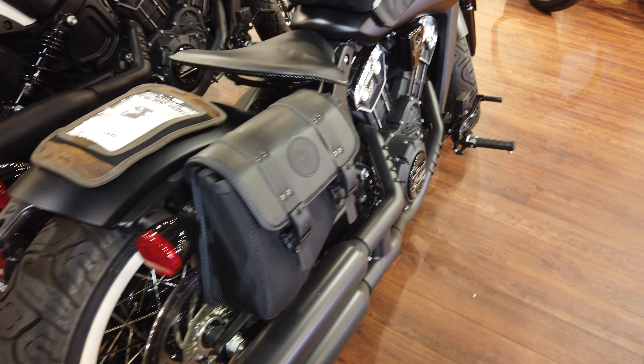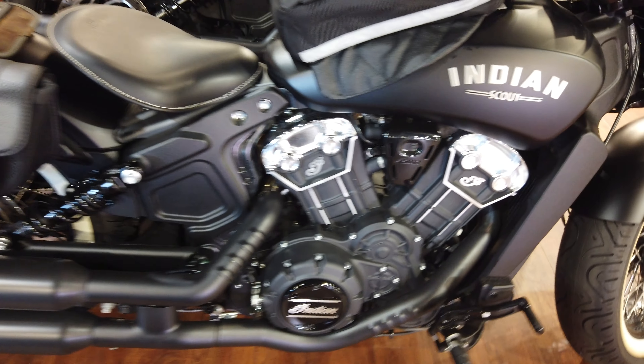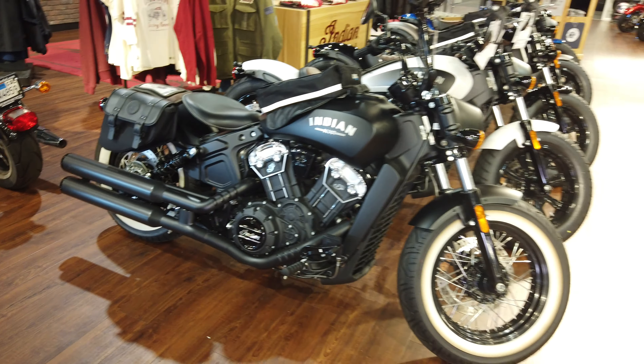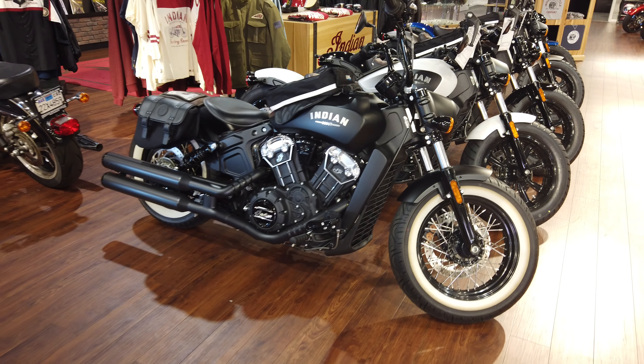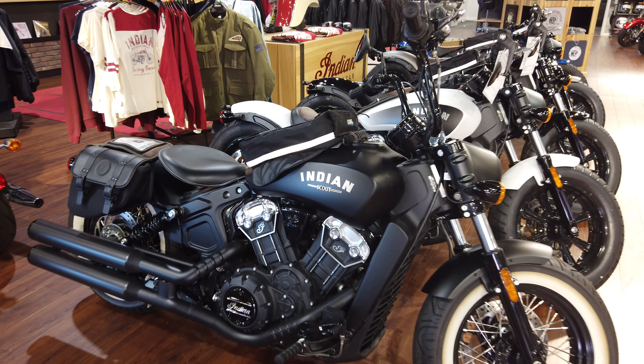This is a beautiful bike. Check it out at indianofsd.com. Come on by, 9240 Claremont Mesa Boulevard. This bike's just sitting here — come and take it home. Make it yours. It's going to look great in your garage and a lot better out in the mountains and around San Diego. See you soon.